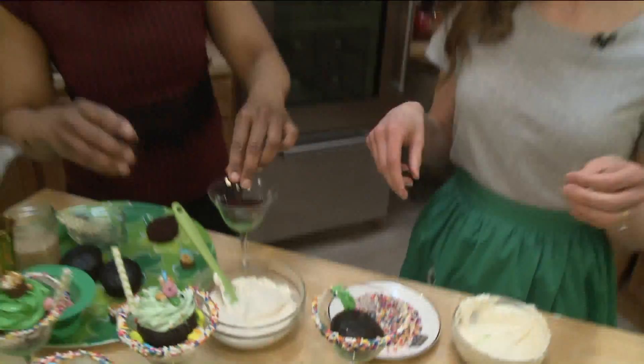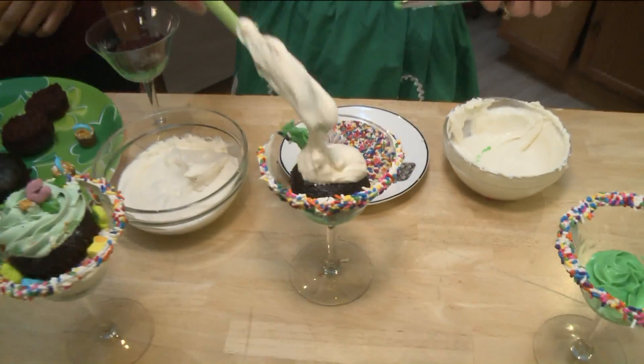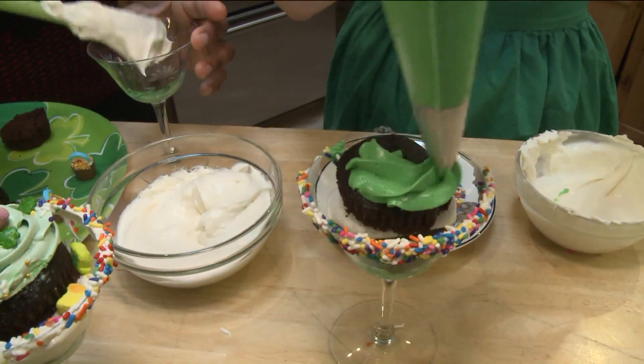And then you top it again. With more green stuff? This is actually Bailey's cream cheese filling. Oh, come on — so there's Bailey's in here. And then you top it again with your cupcake. And then you make a nice little green swirl on top.